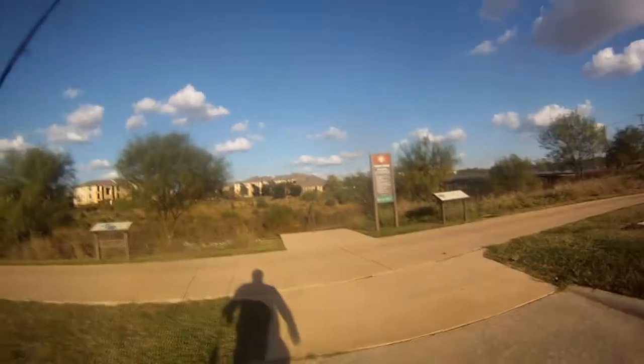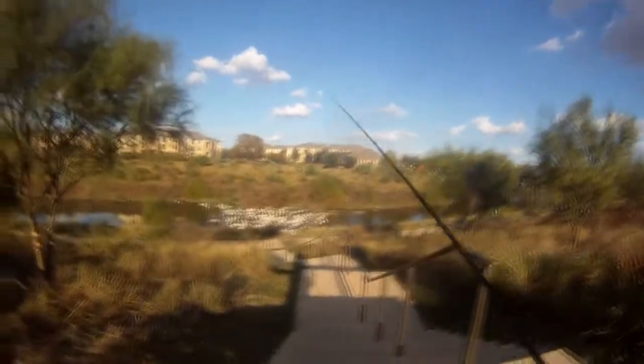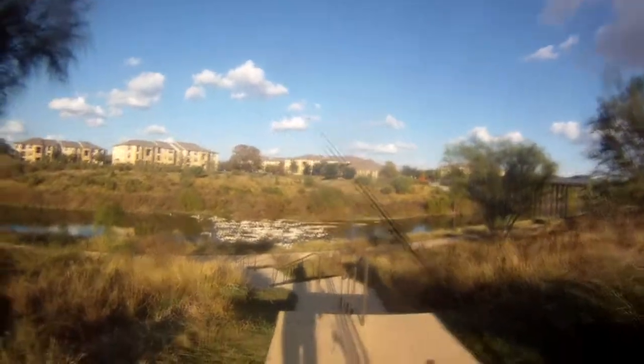All right, today I haven't fished the river in a couple of months, so that's what I'm gonna do today. I'm also gonna use a bait that I haven't used in a couple of months — my paddle tail. Paddle sticks, paddle worms, flop flippers, flappers, whatever you want to call them — I'm gonna use those.